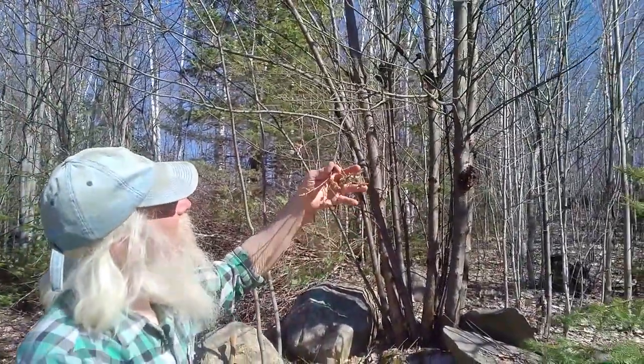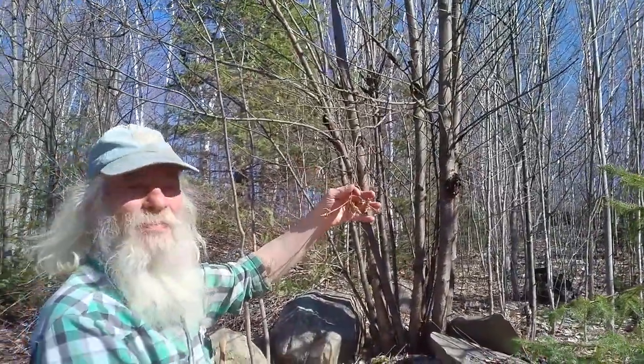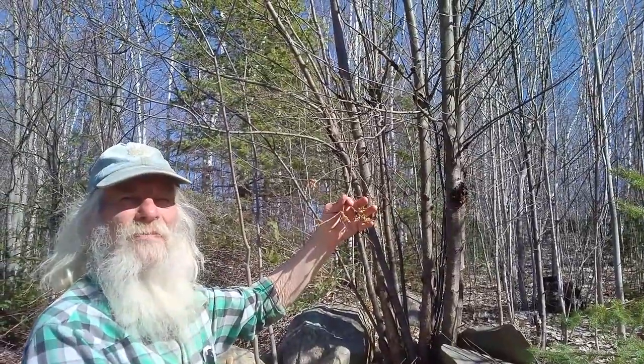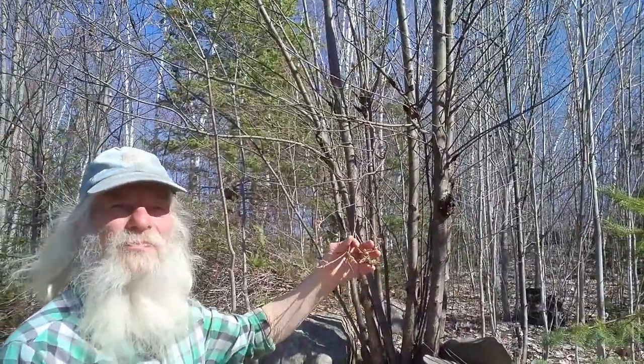There are many wonderful tales told about this tree. I remember growing up with, I think it was the Smith Brothers' wild black cherry cough drops. It's known specifically for its ability to help with coughs and respiratory.